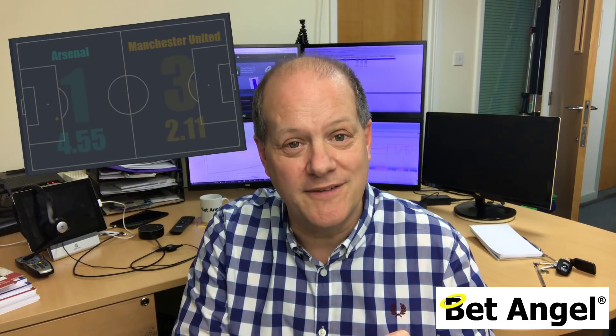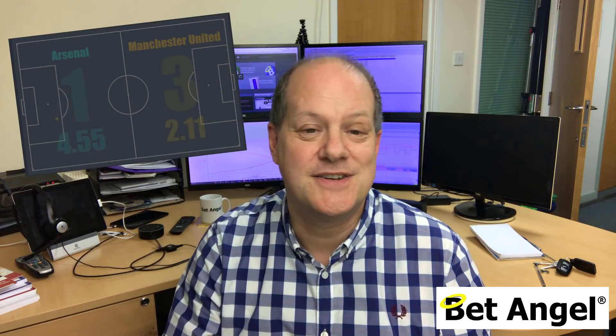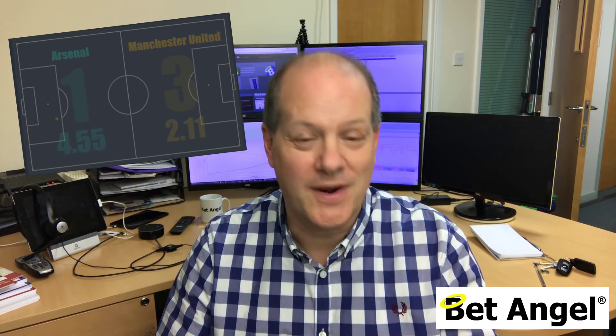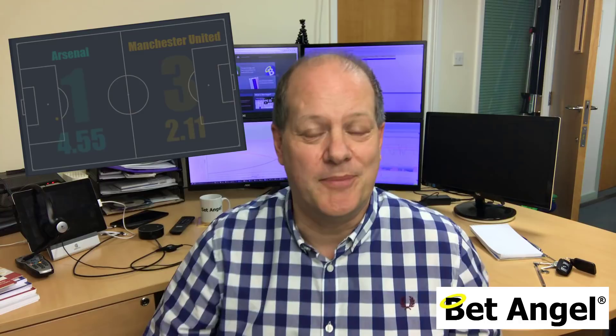Then we had the Arsenal-United match, where Arsenal had an XG of 4.55 against United's 2.11, and it ended up 1-3 against Arsenal. Arsenal really should have won that match. There is no way that they should have lost 3-1. But they did. That is football in a nutshell.